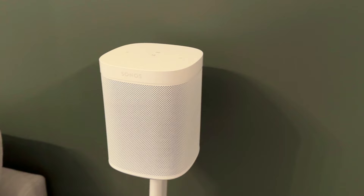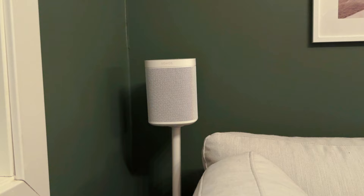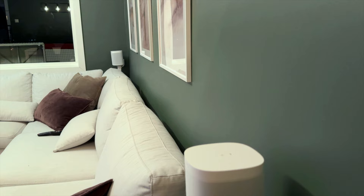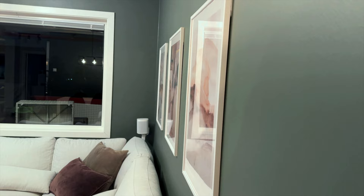The last purchase should be the rear speakers. As for the smart home features, you can connect the Sonos system to Google Home. I have Sonos speakers in all my rooms, and that means I can use the Google Assistant anywhere in the apartment.